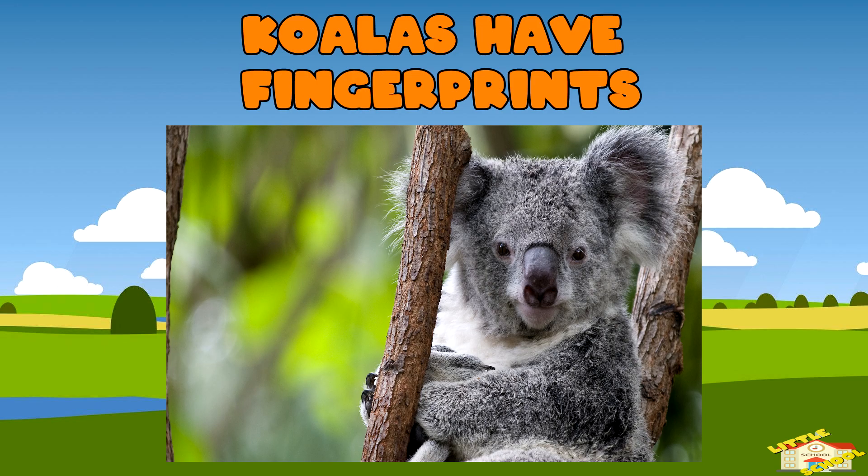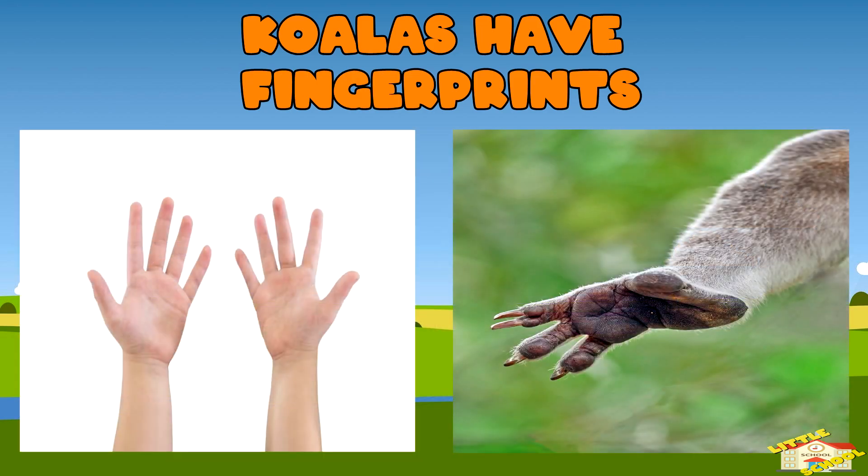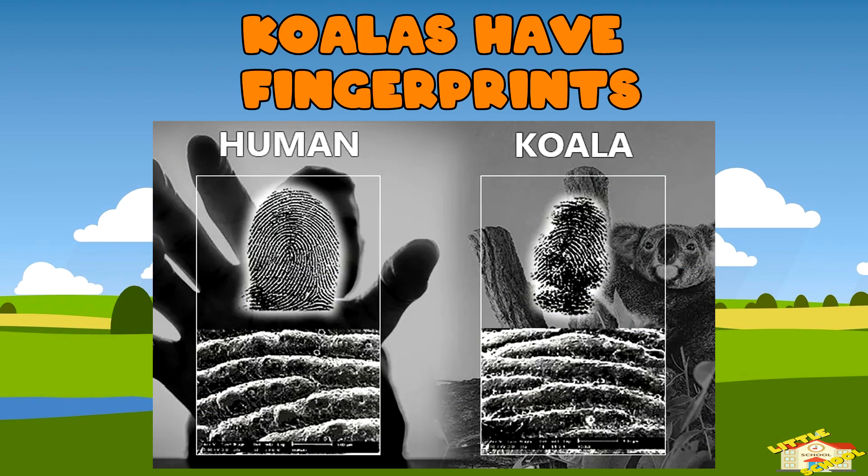Koalas have fingerprints! Koalas, a type of marsupial, have fingerprints that are so similar to human fingerprints that even under a microscope it's hard to tell them apart.